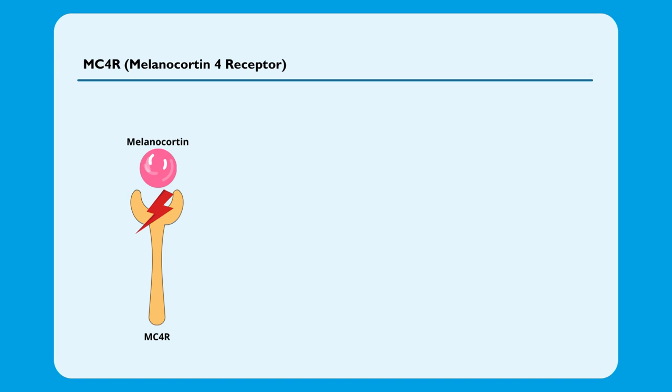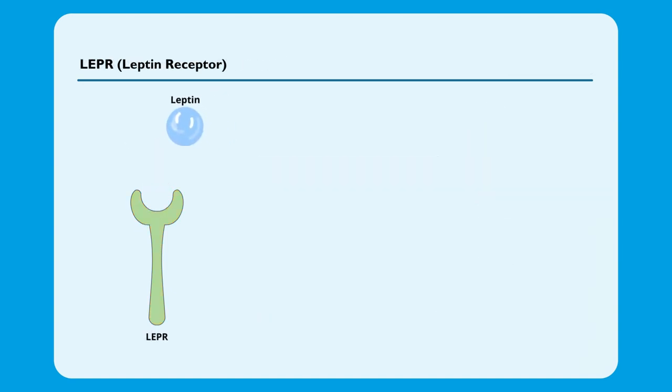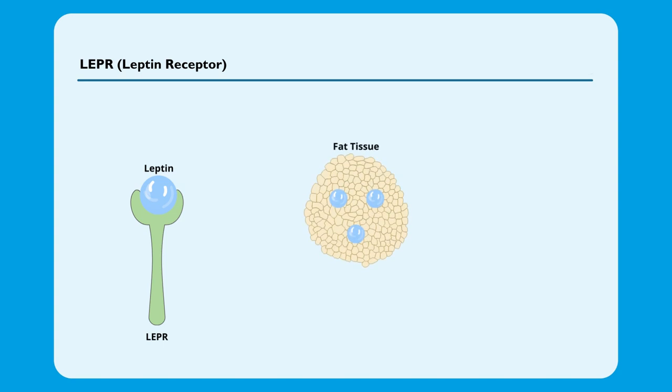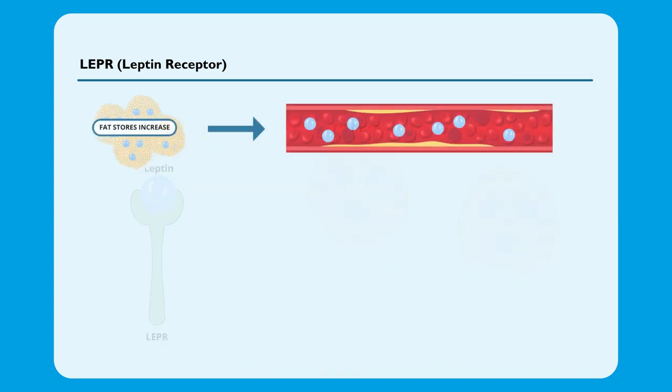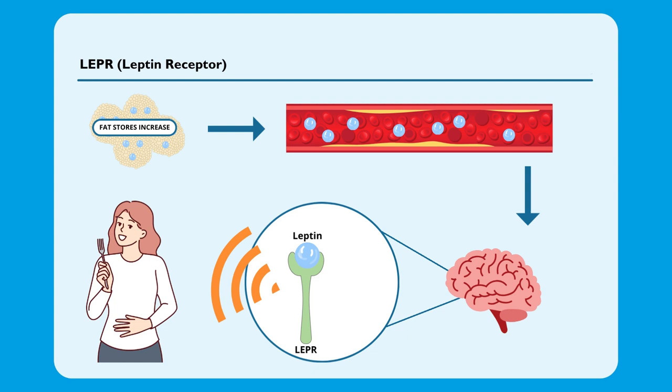Certain genetic variations in MC4R have been linked to an increased risk of obesity, and others have been associated with a lower risk. The LePR gene is an important component in controlling body weight. It encodes the receptor for the hormone leptin, which plays a key role in regulating appetite and body weight. This hormone is primarily produced and secreted by adipose, fat tissue. When fat stores in the body increase, the levels of leptin in the bloodstream also increase. This leptin in the bloodstream is carried to the brain, where it binds to its receptor, the LePR. The binding of leptin to LePR sends a signal to the body saying that the body has sufficient energy reserves, promoting a feeling of fullness and reducing appetite.